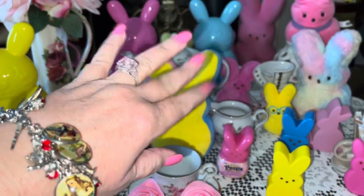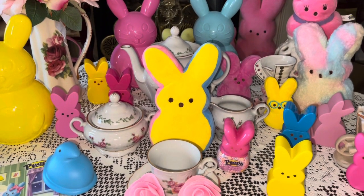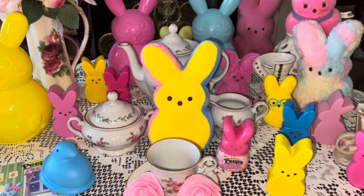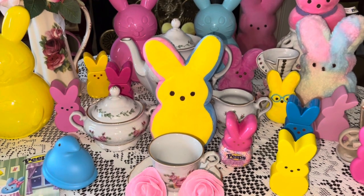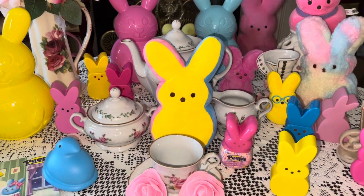Hey sweet ladies, welcome to my pink sparkly channel, this is Pink Sparkly Cupcake Girl! Today I want to share with you a massive Easter haul. I've been sharing a lot of this on my community page, but I wanted to go ahead and do a video. This is going to be all the new Peeps for 2022 and some new Easter decor, so sit back, relax, and enjoy.